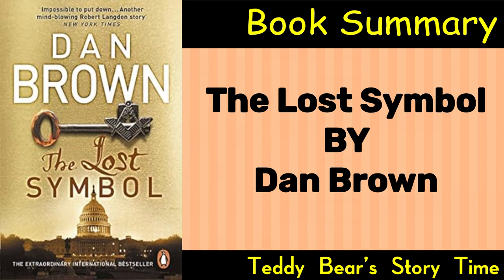The CIA Involvement. Catherine Solomon, Peter's sister and a leading scientist in the field of Noetic research, becomes Langdon's ally. Together, they race against time to solve the cryptic puzzles while being pursued by the CIA, who believe Langdon is involved in a larger conspiracy.